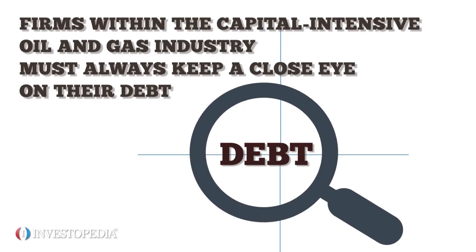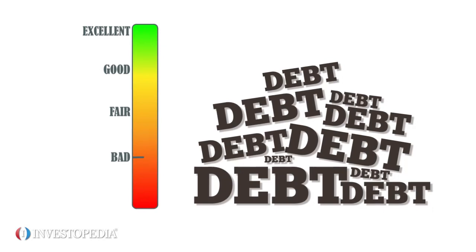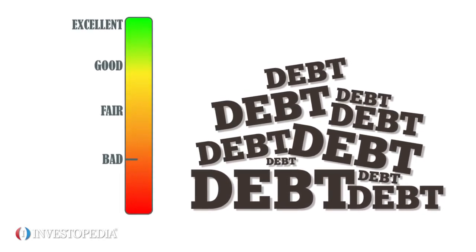Firms within the capital-intensive oil and gas industry must always keep a close eye on their debt. While debt isn't always bad and can even increase shareholder returns, high levels strain a company's credit ratings and weaken its ability to finance other projects.